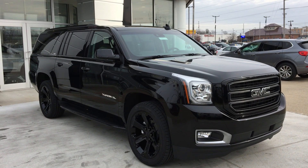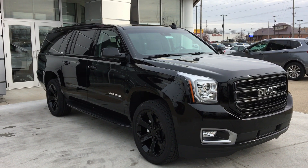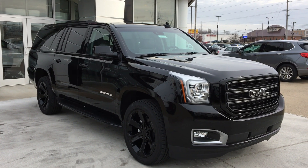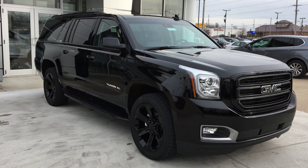Welcome to Yubilar Buick GMC online showroom. Today we're going to take a look at the 2019 GMC Yukon XL. This gorgeous vehicle has almost too many features to mention.